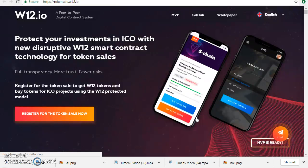To know more about this project, log in to w12.io and search our website. What are the alternatives of participating in ICO? By purchasing a W12 token at the ICO stage, you get access to hundreds of other ICO projects for free.